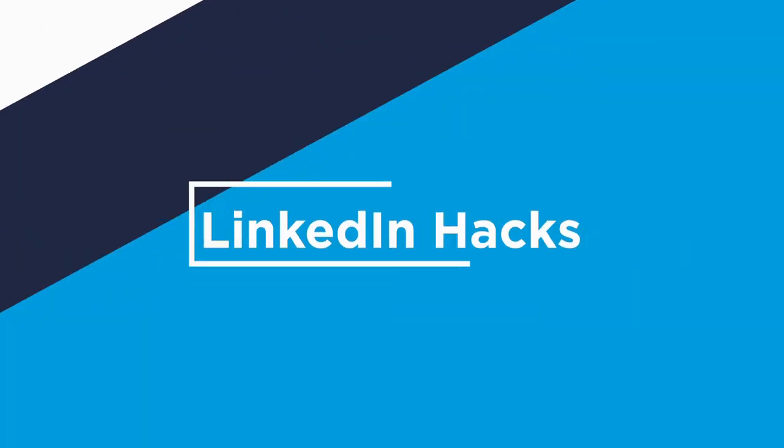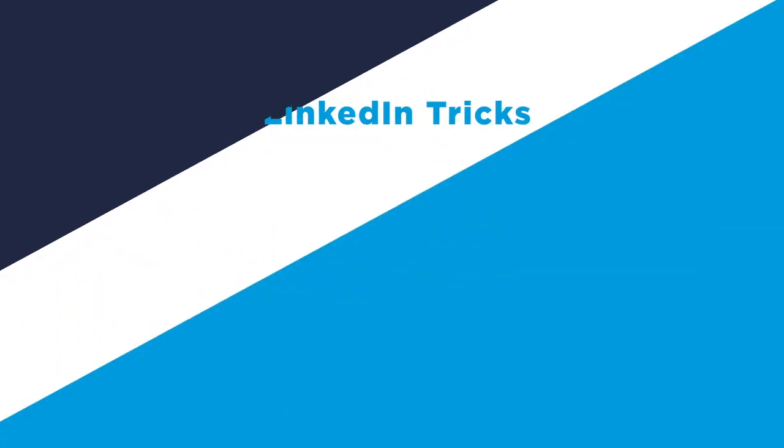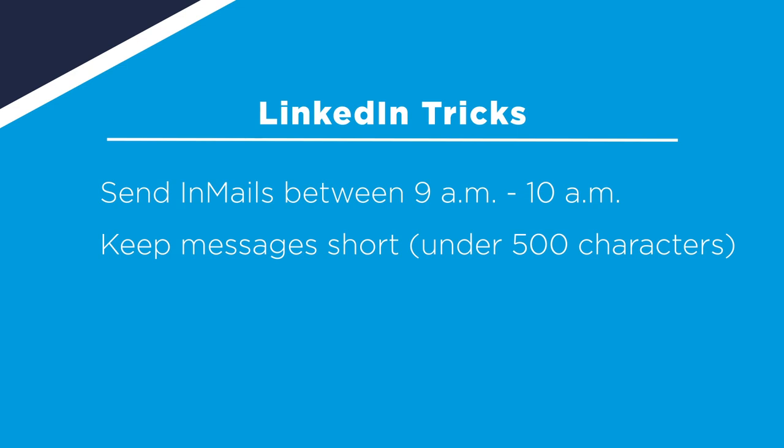Hey, I'm Eric from Bullhorn and I am here to talk about five candidate sourcing techniques that will help you find candidates more efficiently. There are a few tricks on LinkedIn that will help set you apart from the competition. First, InMails have the highest open rate between 9 and 10 a.m., and when you're sending those messages make sure to keep them short and sweet. 500 characters or fewer is associated with an increased response rate.